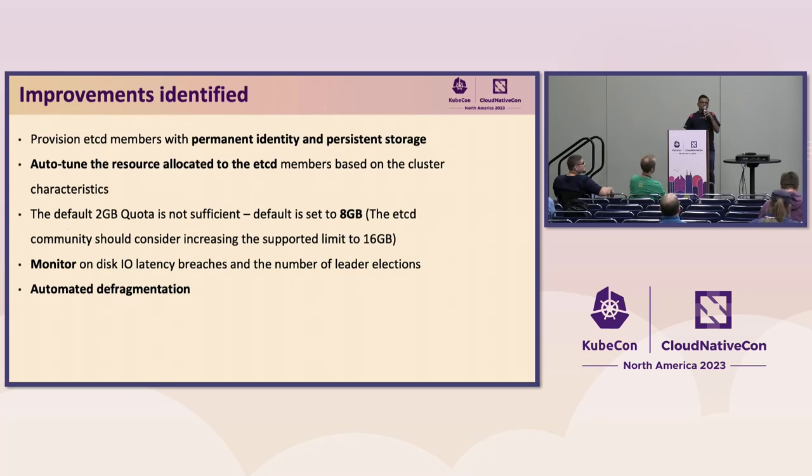Now I would talk about the improvements we made. We were operating this legacy architecture for seven or eight years and then decided to migrate. We obviously had some learnings along the way. We continuously patch our nodes for security updates, so we needed to make that process less error-prone and simplified. What we did was assign a permanent identity to the etcd as well as permanent storage — DNS entries and block volumes assigned to the etcd members.